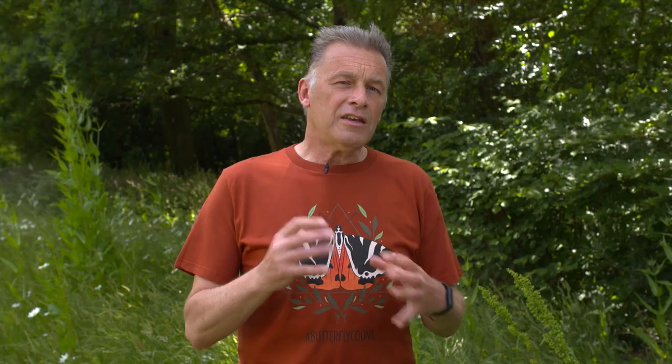Now if you're lucky enough to spot a very rare butterfly whilst you're doing your Big Butterfly Count and it's not one of those on the sheet or the app, we'd still like to hear about it — you can go to butterfly-conservation.org and log your result there, because it might get some of us very excited.